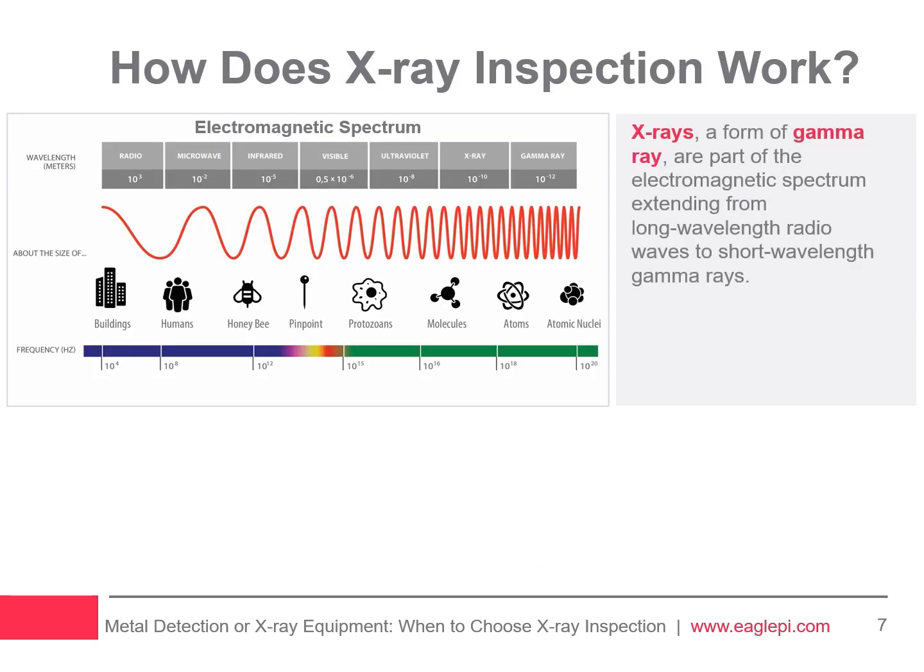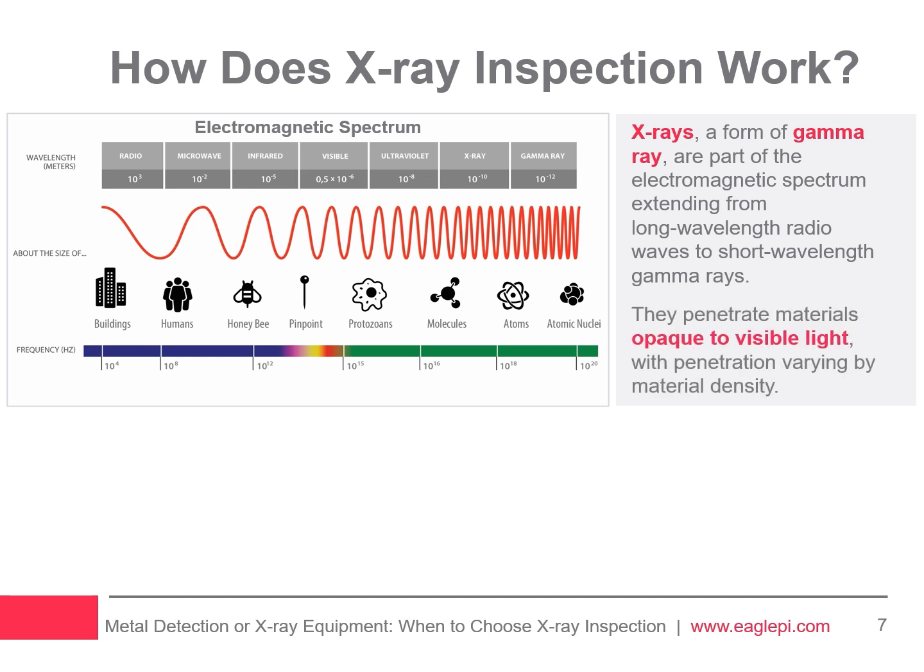X-rays are a type of gamma ray, part of the naturally occurring electromagnetic radiation spectrum, which also includes radio waves. The electromagnetic spectrum is organized by frequency and wavelength, ranging from long-wavelength radio waves to short-wavelength gamma rays. The short wavelength of X-rays allows them to penetrate materials that are opaque to visible light, but this penetration varies by material density. Denser materials such as glass, calcified bone, and metal absorb more X-rays, making them easily detectable.